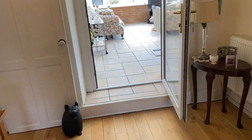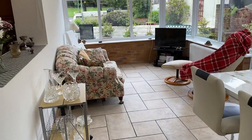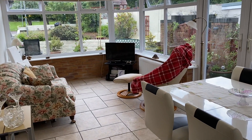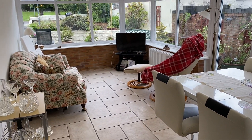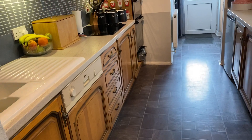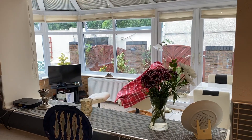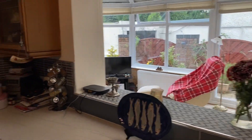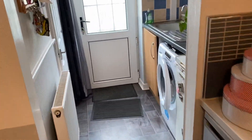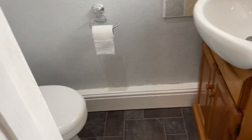Moving through then, we have a substantial conservatory. As you can see it's a really good size and has a double radius so it can be used all year round. We then go through to the kitchen, which is a solid wood kitchen with integrated cooking appliances. It's nice that it's got this open aperture through to the conservatory. We have a utility room at the rear and then a handy downstairs WC.